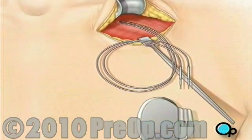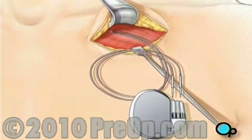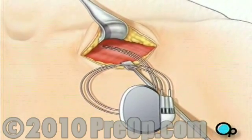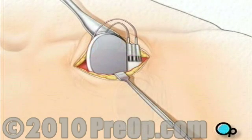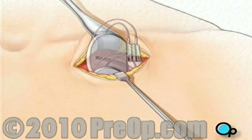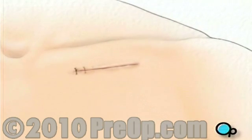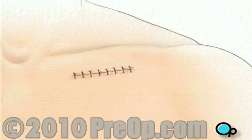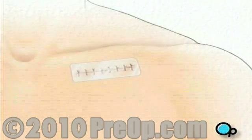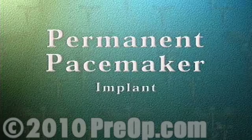Finally, the lead is connected to the pacemaker. The pacemaker is inserted into the pocket below the collarbone, and the incision is closed.